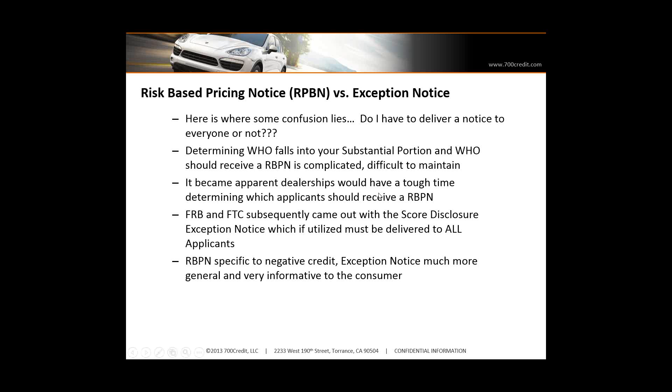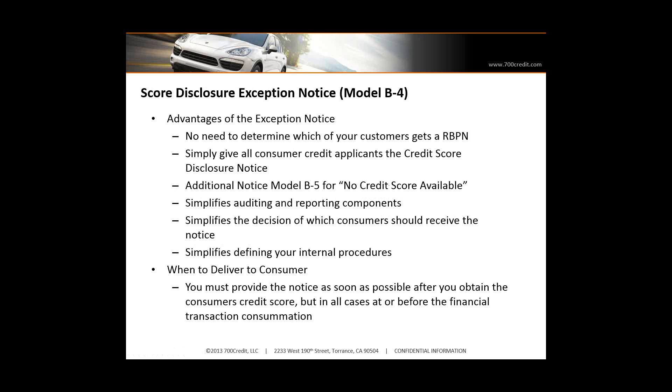Some of the advantages: you don't have to determine who gets it — everybody gets it. They give you an example, so it's pretty simple to follow, but it does contain credit information, so it has to be generated by your credit provider. You have to have a written policy in place on how you're defining who gets it, how you're ensuring everyone gets it, and how you're monitoring and reporting. How am I going to tell management at the end of the month that this group of applicants came in, I pulled credit, and every one of them received this risk-based pricing notice? How can I audit it and tell management with 100% certainty they received the notice?